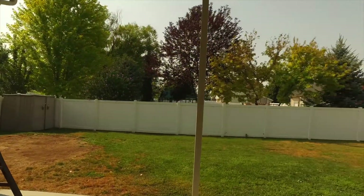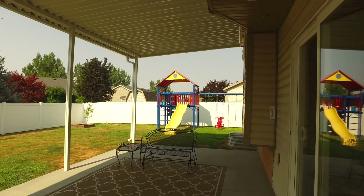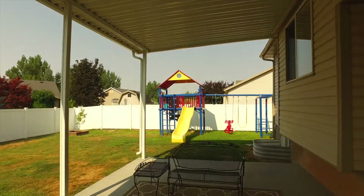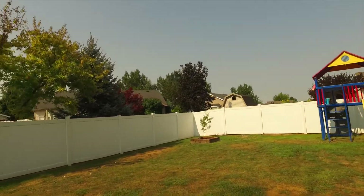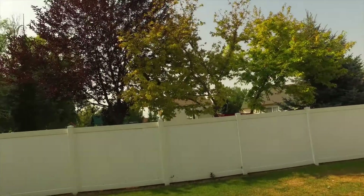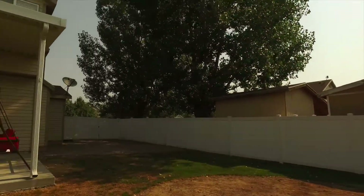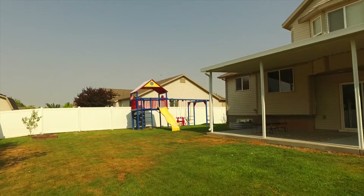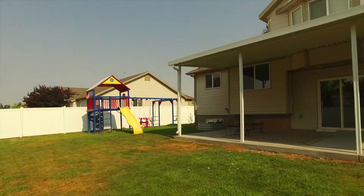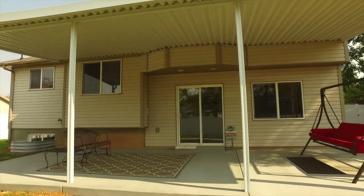Out here you have lots of room to relax, dine and entertain, and you have lots of privacy thanks to your full vinyl fence. You also have lots of space for kids, pets and gatherings. Lawn care is going to be made easy by your automatic sprinklers, and you're going to love that you have an apple tree and a peach tree. This is really going to be your backyard paradise.